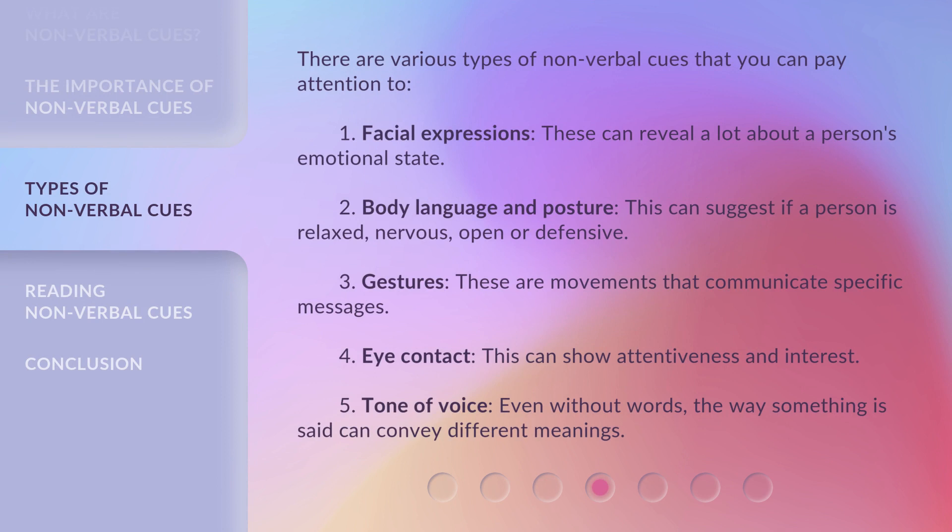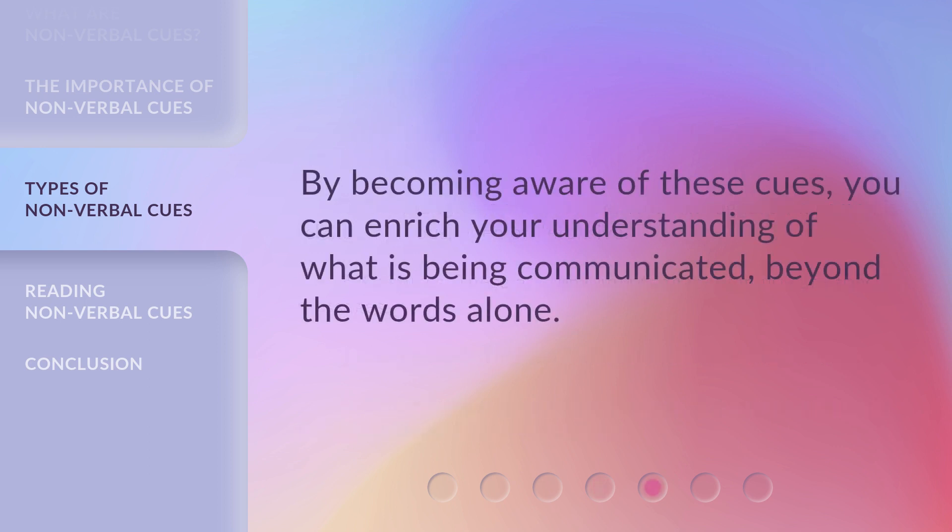There are various types of nonverbal cues that you can pay attention to. 1. Facial expressions — these can reveal a lot about a person's emotional state. 2. Body language and posture — this can suggest if a person is relaxed, nervous, open, or defensive. 3. Gestures — these are movements that communicate specific messages. 4. Eye contact — this can show attentiveness and interest. 5. Tone of voice — even without words, the way something is said can convey different meanings. By becoming aware of these cues, you can enrich your understanding of what is being communicated beyond the words alone.